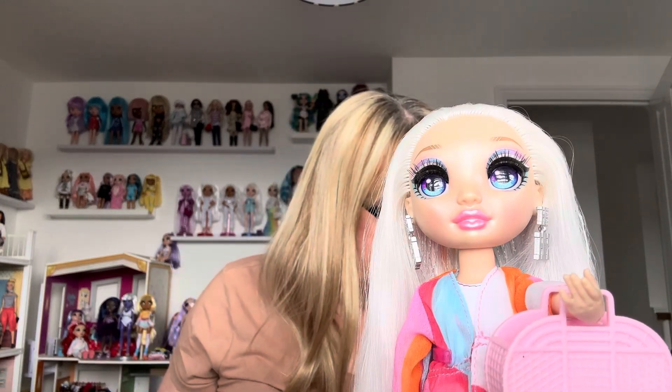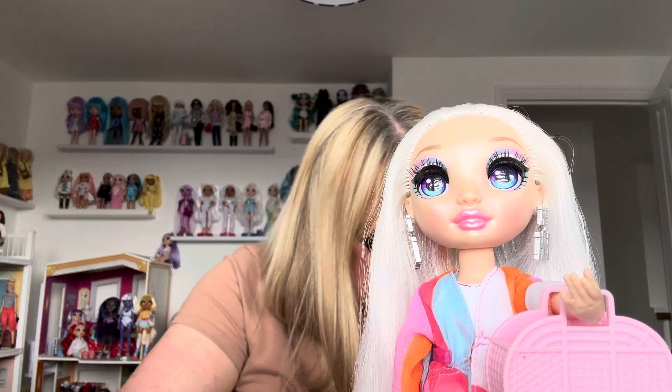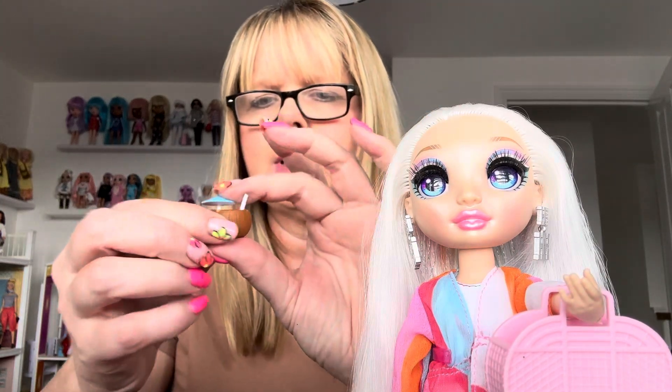The other accessories you get — let me put these Rainbow High clothes aside; I've got a drawer with just Rainbow High clothes in it, plus the fashion closet full of clothes. This fashion pack comes with orange sunglasses and a lovely little cocktail — it's like a coconut cocktail with an umbrella in it. It's got a little clip on it so she can hold it.